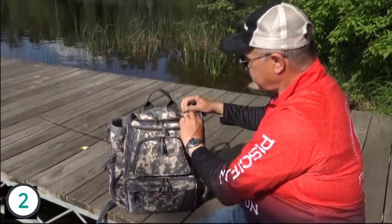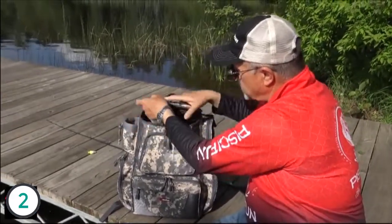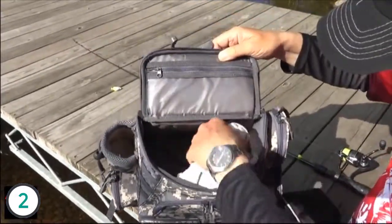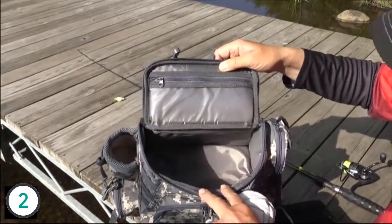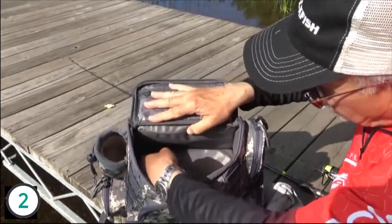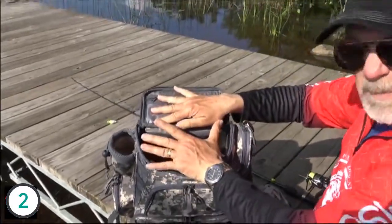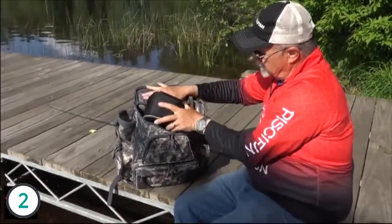Top zipper gets you access into the main bag. Now that holds a lot of stuff. I've got a hat, cam, and a rag. I usually carry my extra sweatshirt in there as well. At the bottom of this, there's a divider. It's removable, so you can remove this divider, or you can keep it in and lock it in, which I have done. So I keep gear on top, and then in the compartment below, I'll show you in a minute what I have in there.